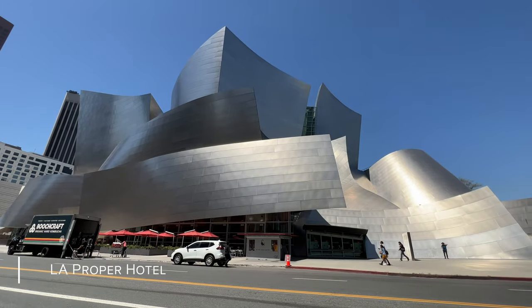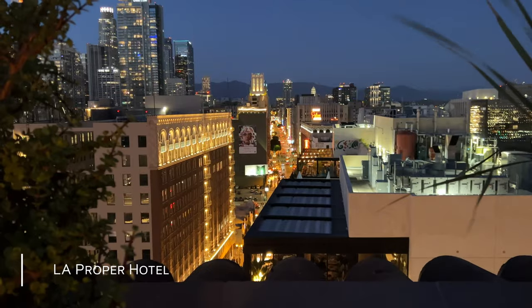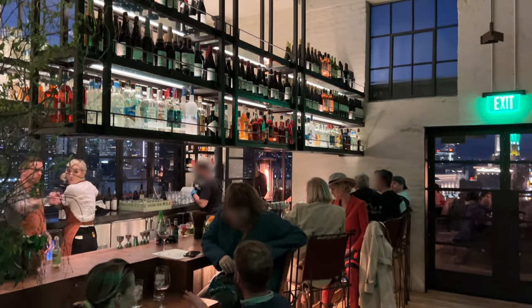We'll give you some tips on what to do in this part of LA, and stick around till the end so we can show you one of LA's best rooftop bars. Let's jump in.